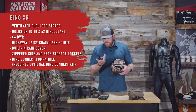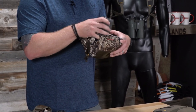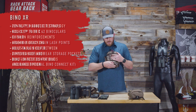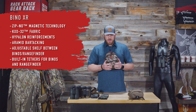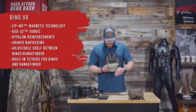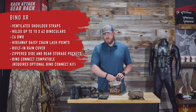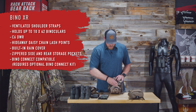Word of caution: if you run a bigger rangefinder you'll start to run into space issues. The Razor HD 4000 rangefinder is a little tight with the 10x50 up top — it'll still shut but it's snug. That's about as big as you can get away with. Anything bigger on either the bino or rangefinder you might start running into space issues, but that's also on the bigger end of the spectrum as far as rangefinders go.